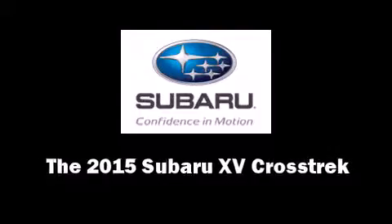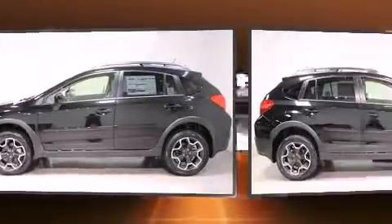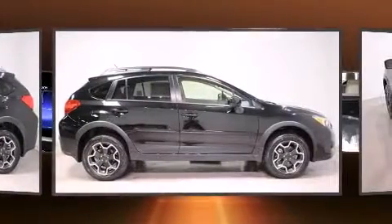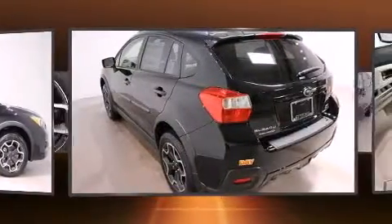Take command of the road in the 2015 Subaru XV Crosstrek. Smooth gear shifts are achieved thanks to the 2.0-liter 4-cylinder engine, and all-wheel drive keeps this model firmly attached to the road surface.